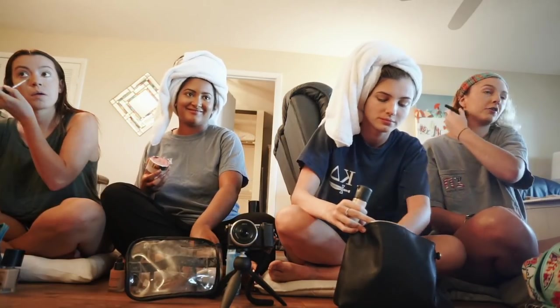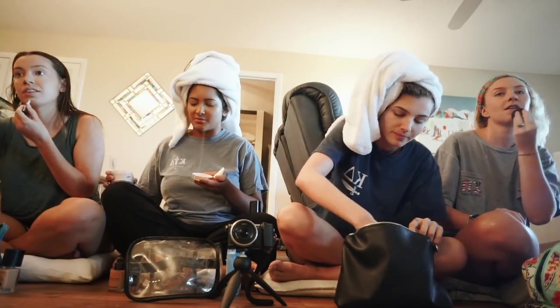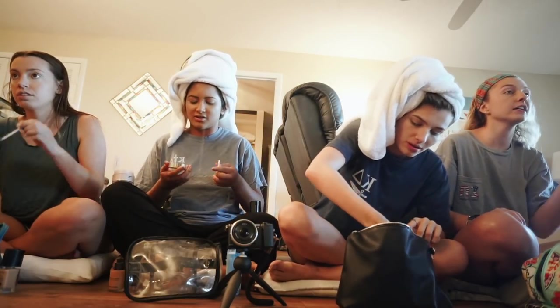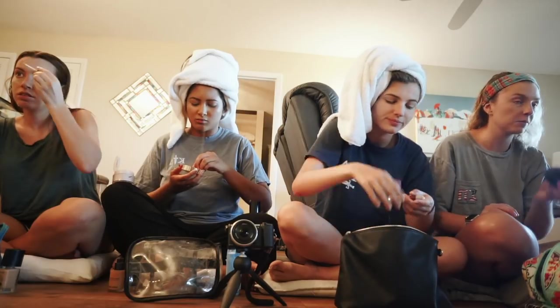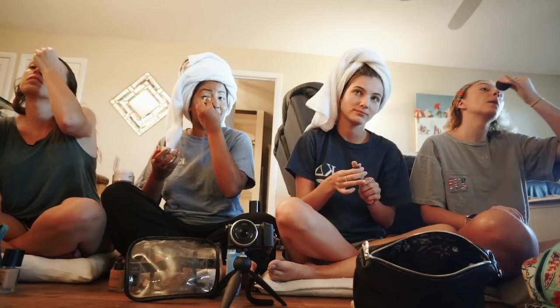I am going straight on to powder. Oh, you're using concealer? Because I want to spend a lot of time on my eyeshadow, or at least I think I do. I feel like if my skin looks okay, then everything else looks okay. Which one makeup product can you guys not live without?